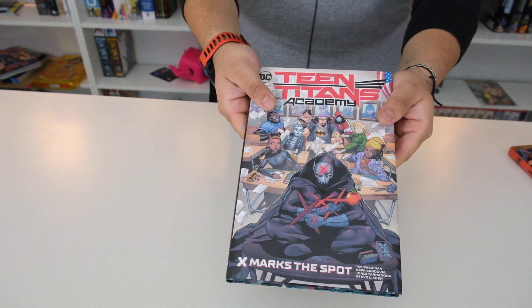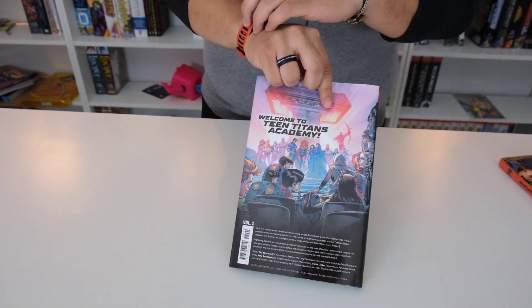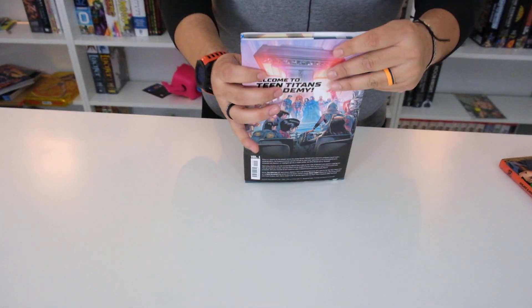So look, here's the front, the spine, and the back, and let's get her undressed.